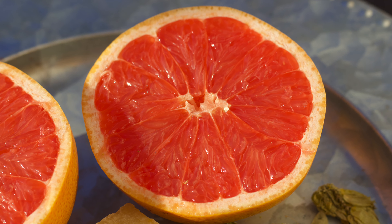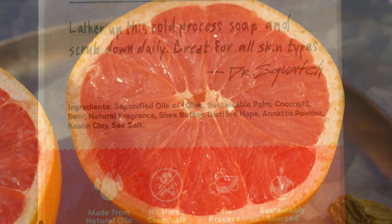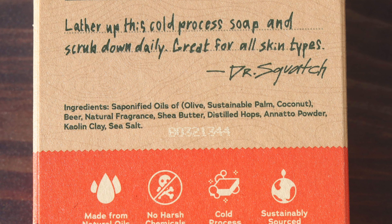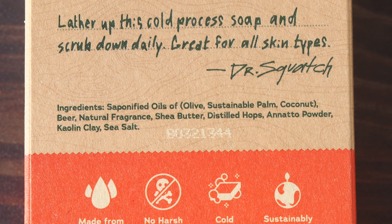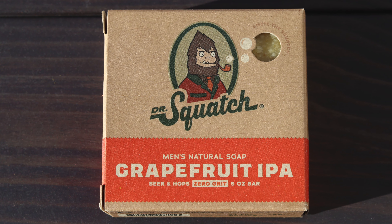Now, grapefruit is often seen as a superfood. It's also good for brightening and toning skin. Unfortunately, grapefruit isn't in this bar, aside from maybe its natural fragrance essential oil, but we do have beer and hops.